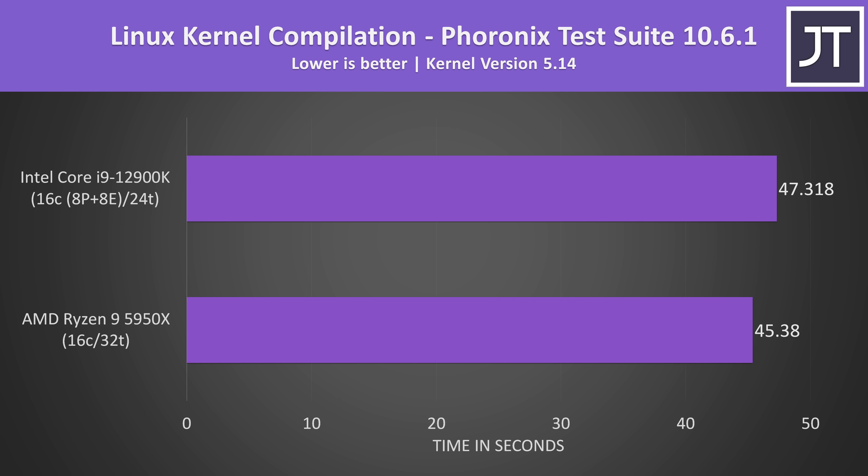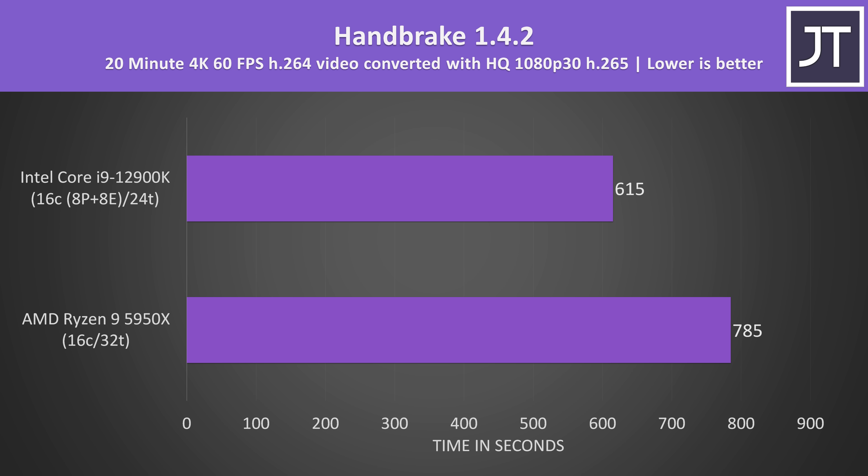Linux kernel compilation is the only test done on Linux rather than Windows 11. The 5950X was completing this threaded test a couple of seconds faster than the 12900K, so not much of a practical difference, but winning's winning. Handbrake was used to convert a 4K 60 FPS video to 1080p. This workload also generally benefits from more threads, however the 12900K was completing the task 28% faster — one of the biggest differences out of all applications tested.